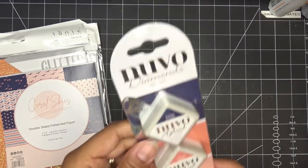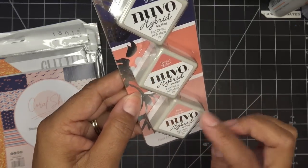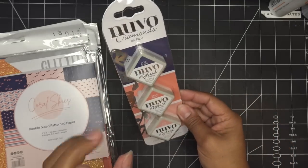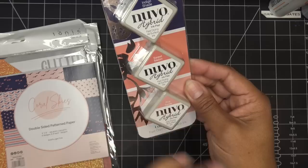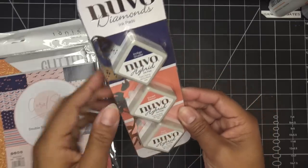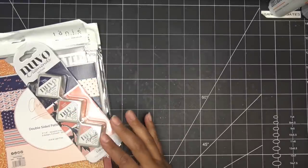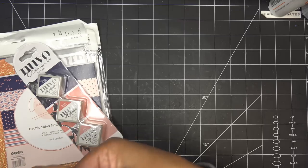We also have Coral Skies inks — Indigo Shade, Sweet Melon, and Pink Sands. Super gorgeous! I will stamp with these but they're very true to what you see on the covers; they do a great job of that. So pretty!